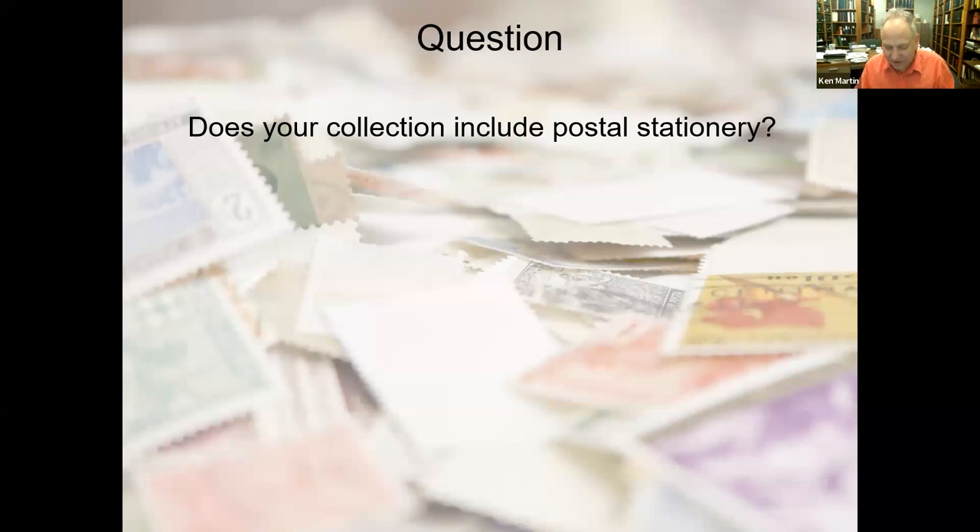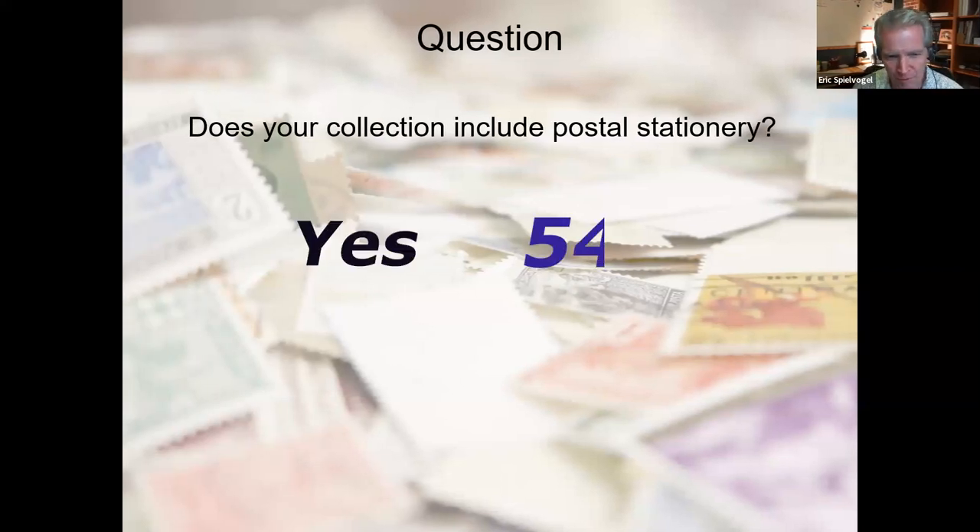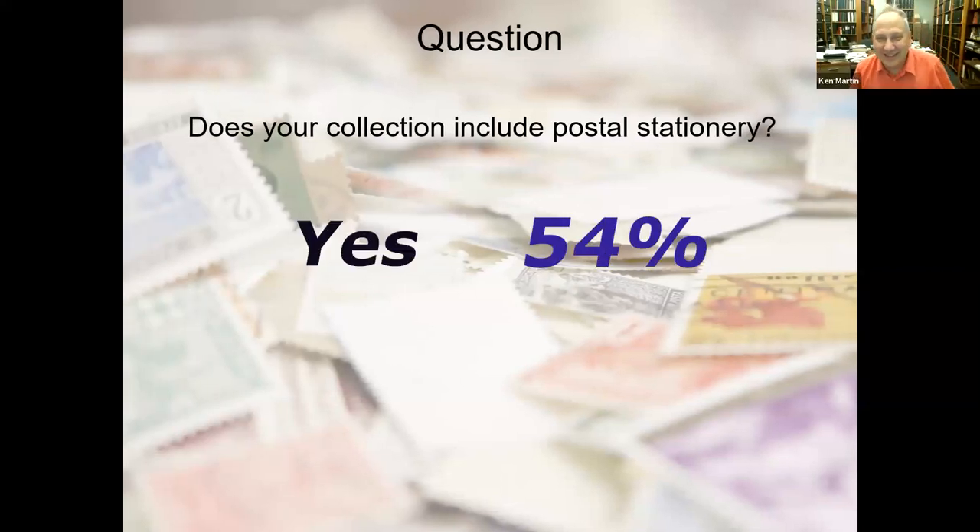So those are formats of stamps. Let's start with a quick question: do you include postal stationery in your collection? Right now we have 54 percent who say yes — that's actually more than I expected. I guess the people on here have a broad interest in philately in general. So that's great to see.